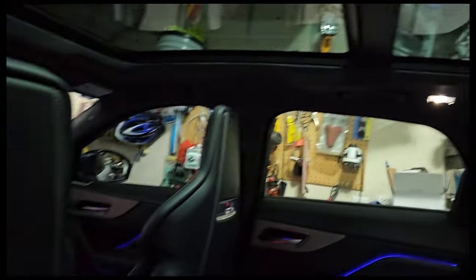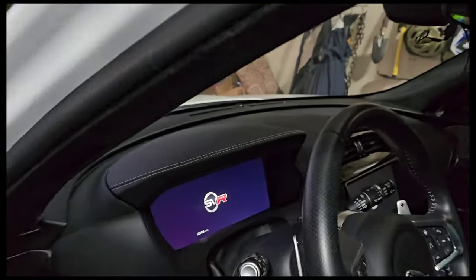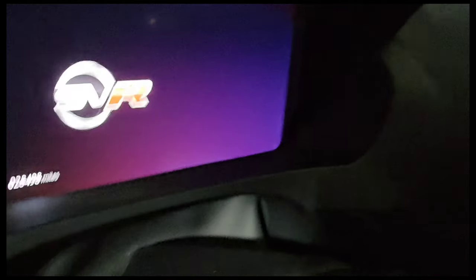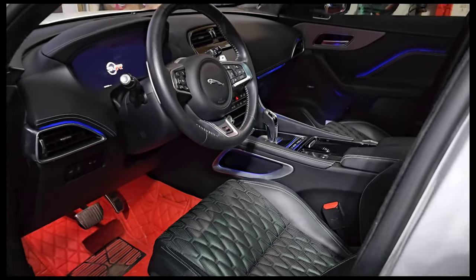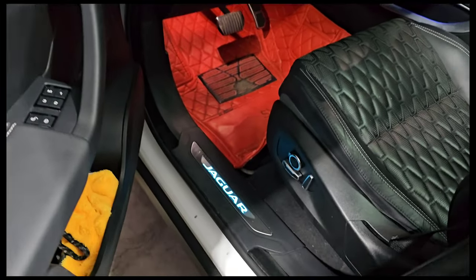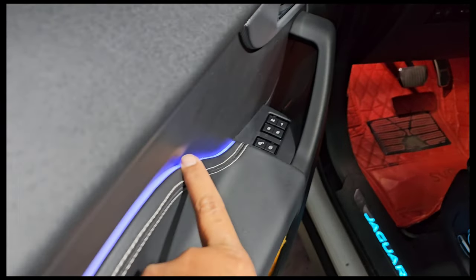It's got a panoramic sunroof and an Alcantara headliner. It's got about 28,000 miles in it. Clean car, very nice — practically brand new. If this were smell-o-vision, you could actually smell the new car smell still in it. It's got lighted door sills and mood lighting right here.